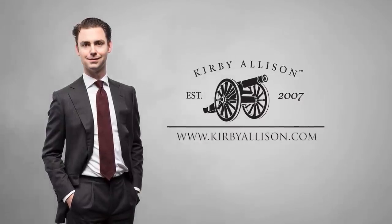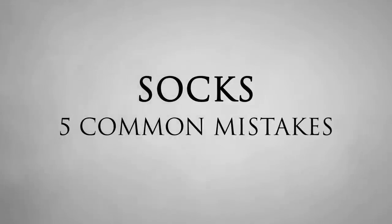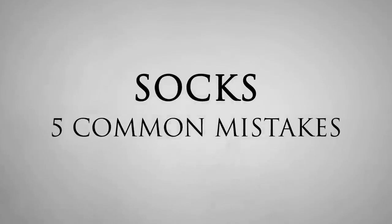In today's video, I'm going to talk about the five most common mistakes men make while wearing dress socks. Whenever it comes to dressing well, it often seems that dress socks are one of the last things that people think about. If they're not thinking about their shoes, they're definitely not thinking about their socks. But a proper dress sock makes such a big difference in how your outfit looks, how elegantly you present yourself, and also how comfortable you are throughout the day.